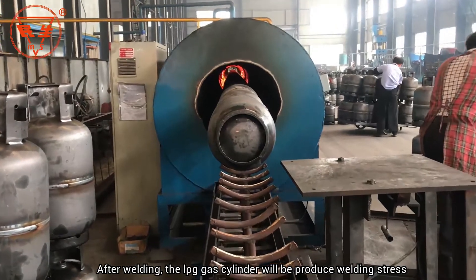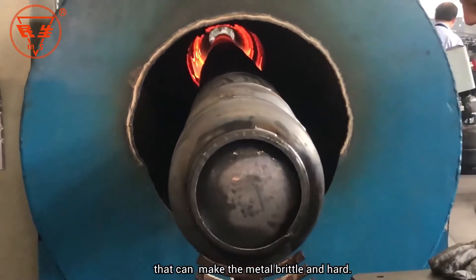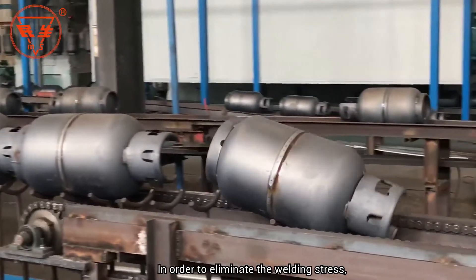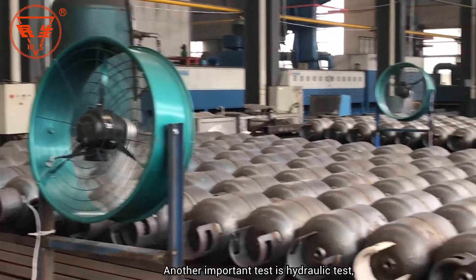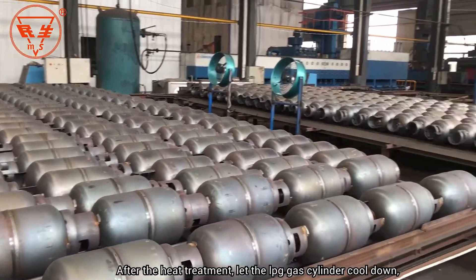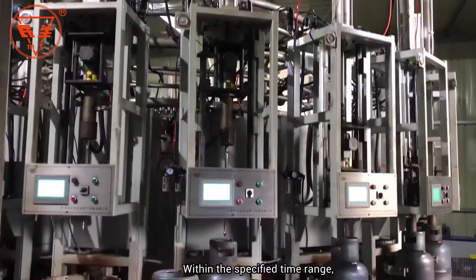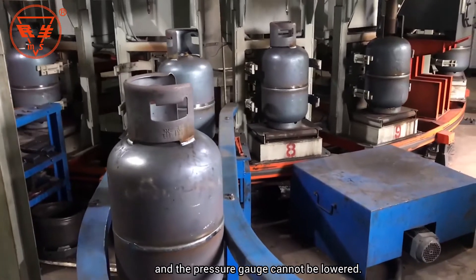After welding, the LPG gas cylinder will produce welding stress, which can make the metal brittle and hard. Brittle metal will not expand and contract flexibly to adapt to the pressure of the gas. To eliminate the welding stress, each LPG gas cylinder must be heat treated. Another important test is the hydraulic test. After heat treatment, the LPG gas cylinder cools down and moves through the assembly line to the intelligent automatic water pressure detection device, where full automatic detection takes place. Within the specified time range, the steel cylinder cannot be deformed or leaked, and the pressure gauge cannot be lowered.